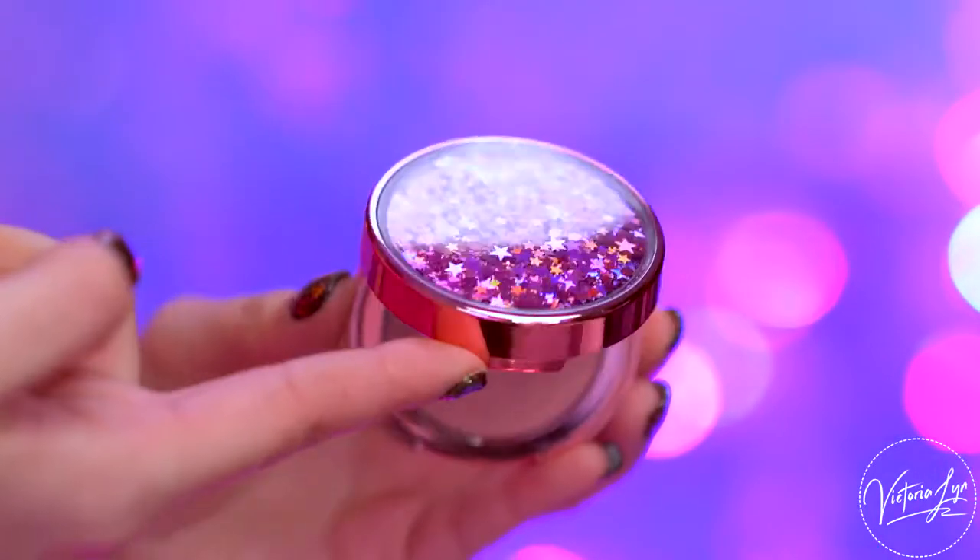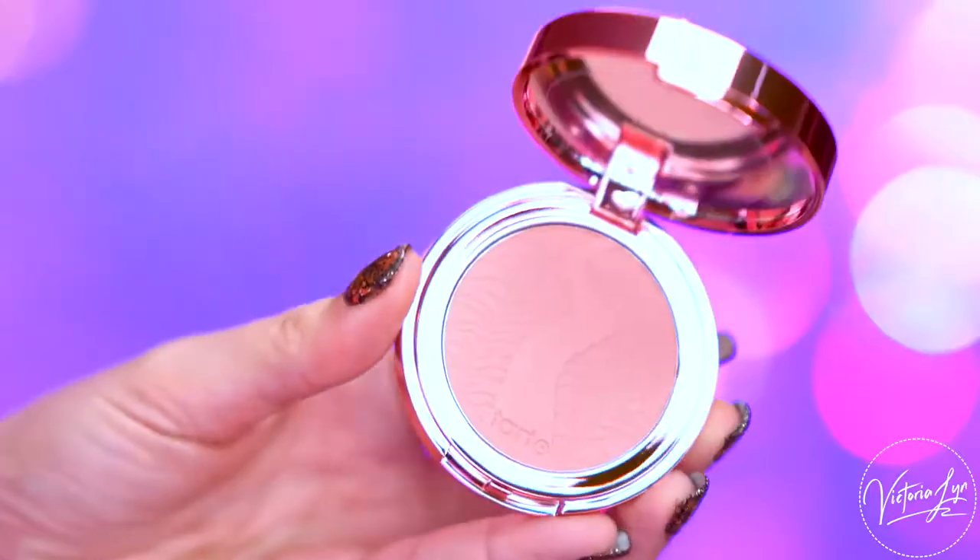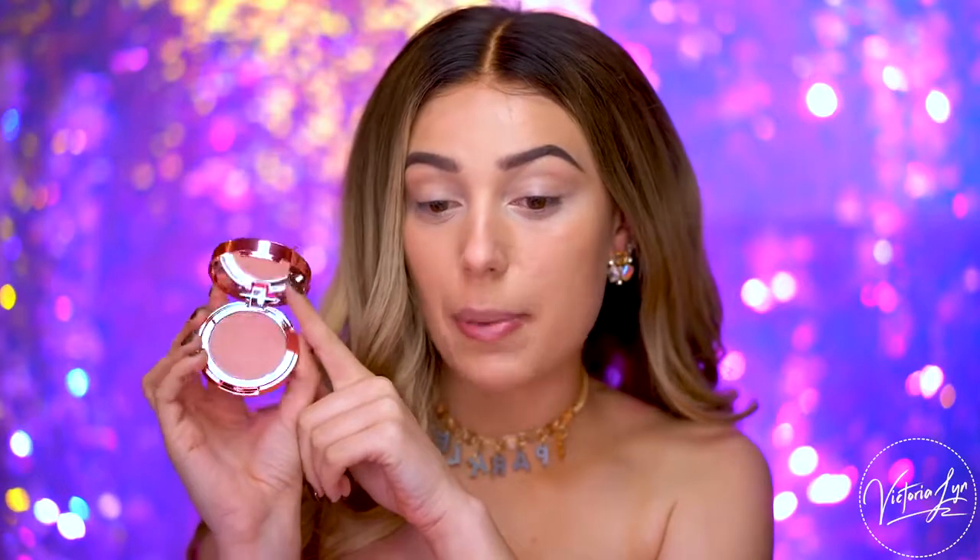Next we have the limited edition Amazonian Clay 12-hour blush in Fairy Flush. This is a beautiful rose color — if you look at it, it's really neutral. It gives a nice rosy flush to the cheeks. I am so in love with this packaging. You have these stars on the front and it is so pretty. I also wanted to mention that there is a mirror inside, so that's a plus.